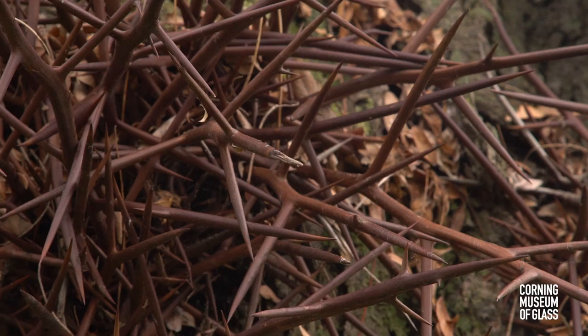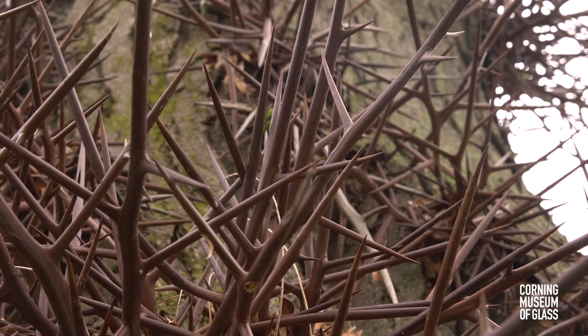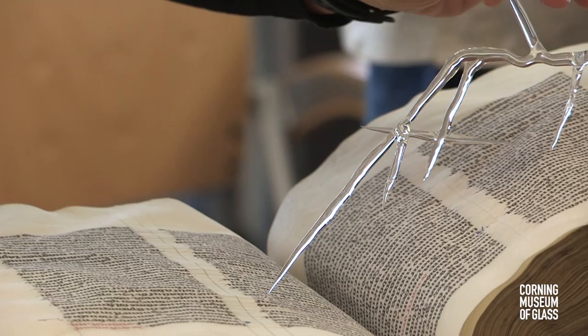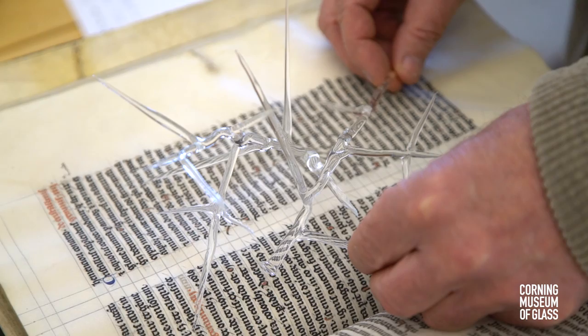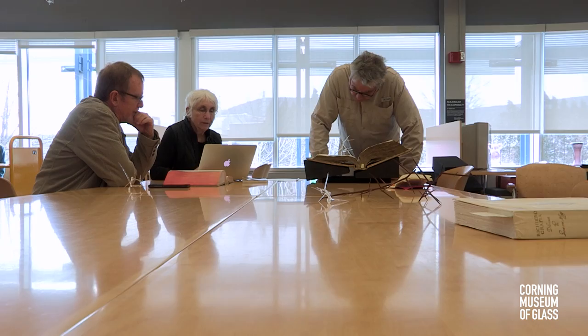We were thinking that we would somehow want to enter the book and understand it more. So we found these wonderful honey locust thorns. One of my students from RIT had translated that into glass, and we used this as a divination device to choose certain words from the book. Wherever this point ended up on the book, we would take those words. Stephen White is a medieval scholar and he could read them, so there were several words that appeared.